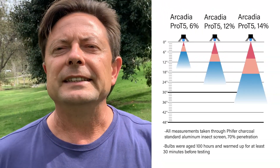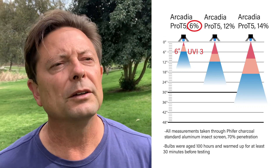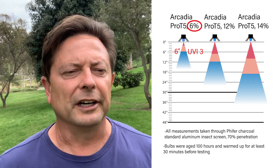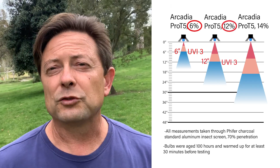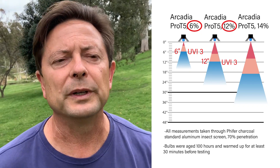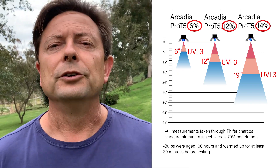Now we've got to choose which tools we're going to use. Since each one of these bulbs puts off a certain amount of UVB, the target level we're looking for — UV Index 3 — will be at different distances from the bulb. For a 6% bulb, it will probably be around 6 inches under the bulb going through screen when used in the Arcadia Pro T5 fixture. For the 12%, you're starting to get beyond 12 inches until you reach UVI 3. Which one you use depends upon how far away the bulb is going to be from your chameleon.